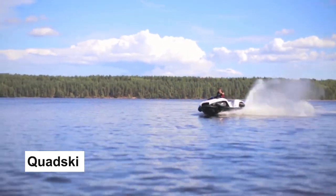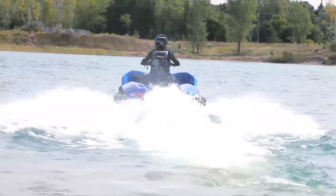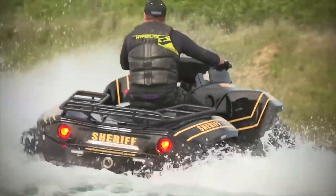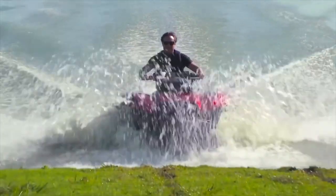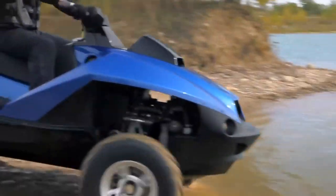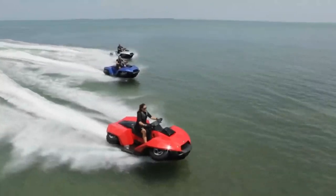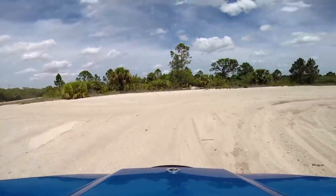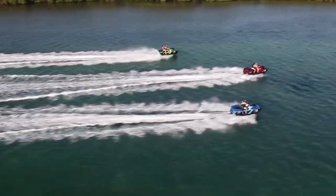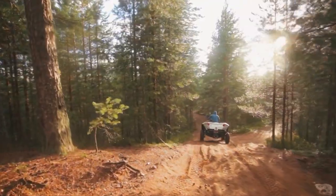First up on our list, the Quadski — a one-of-a-kind vehicle that combines the versatility of an ATV with the thrill of a personal watercraft. This revolutionary vehicle can transform from a land-based machine to a high-performance watercraft in under five seconds with a push of a button. With its sleek design and rugged build, the Quadski can reach top speeds of up to 45 miles per hour on both land and water, and its powerful engine and off-road capabilities make it perfect for any terrain.